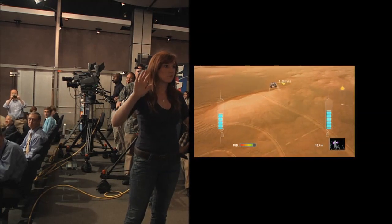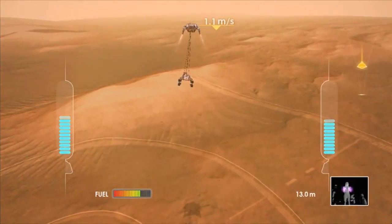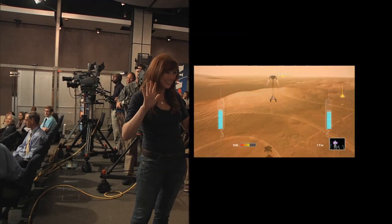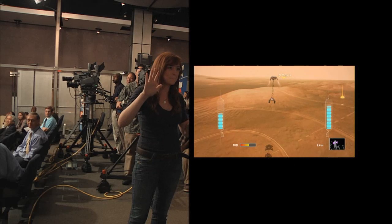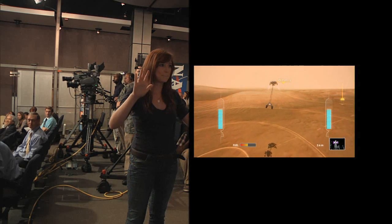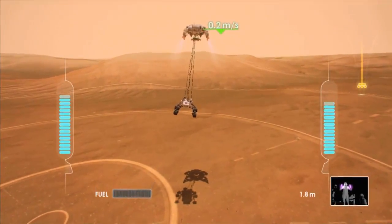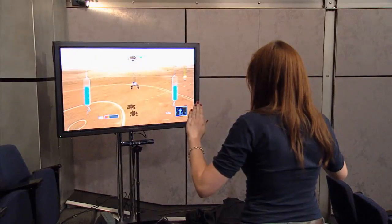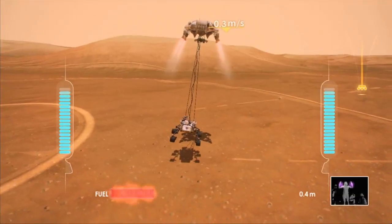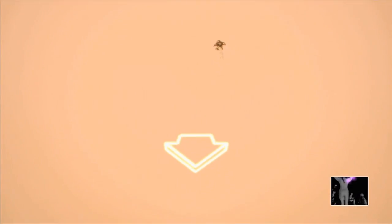We have rover separation. Touchdown on Mars.